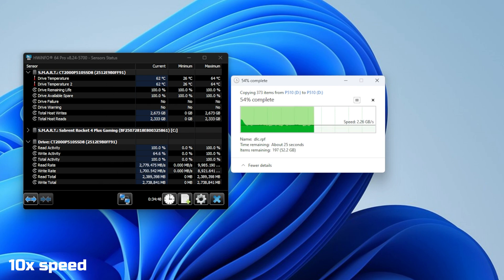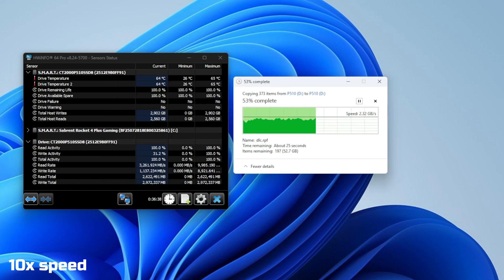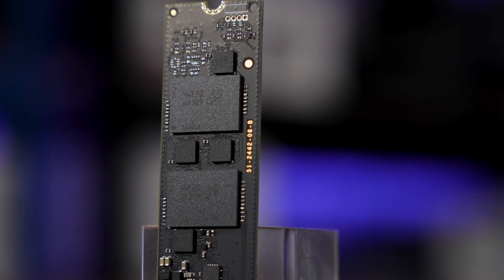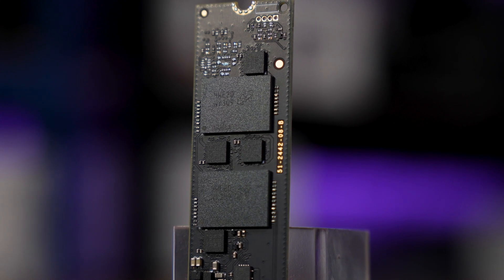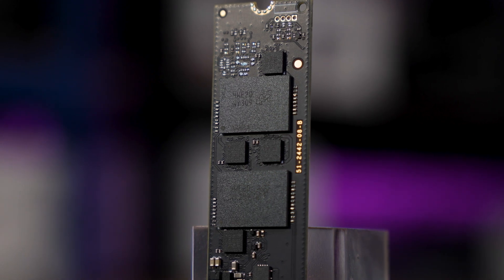Funnily enough, it seems like the NAND flash's performance here is both the drive's strongest and weakest point. The NAND itself, especially without a DRAM cache, doesn't appear to be able to live up to the PCIe Gen 5 interface's full potential. But it also seems to have absolutely incredible bare NAND performance. No matter how much you fill this drive up, you're going to have a high-end Gen 4 drive worth of performance. And considering that this is just a budget Gen 5 drive, that might actually be a pretty convincing selling point for you.